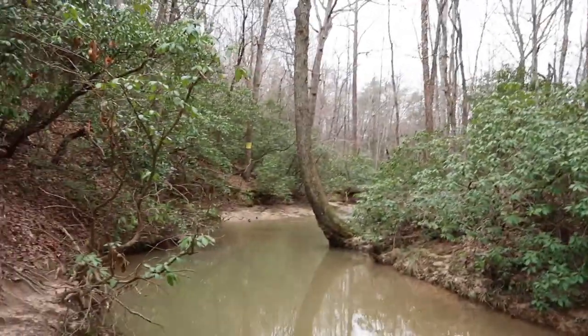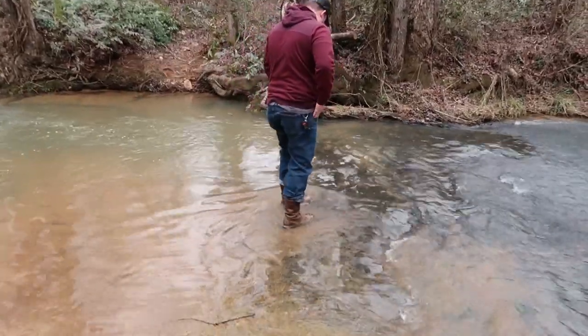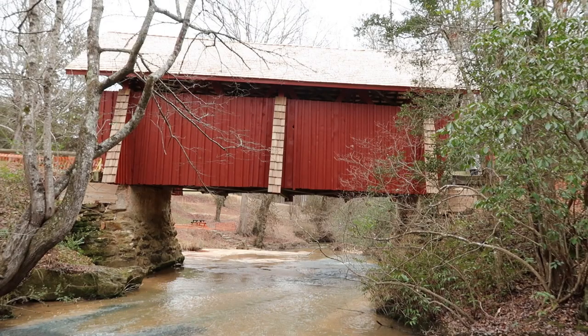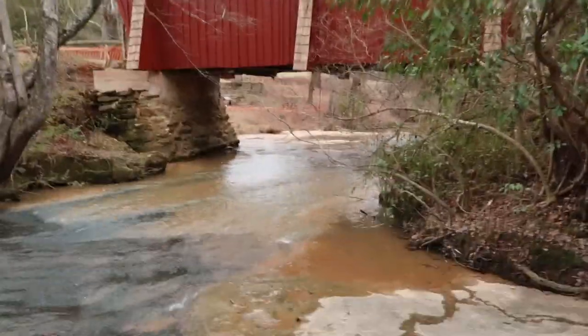You can tell that they've gotten rain here recently because of how murky the water is. You get a really good view of the outside of the bridge from over this way — it's really cool. And the water's pretty.